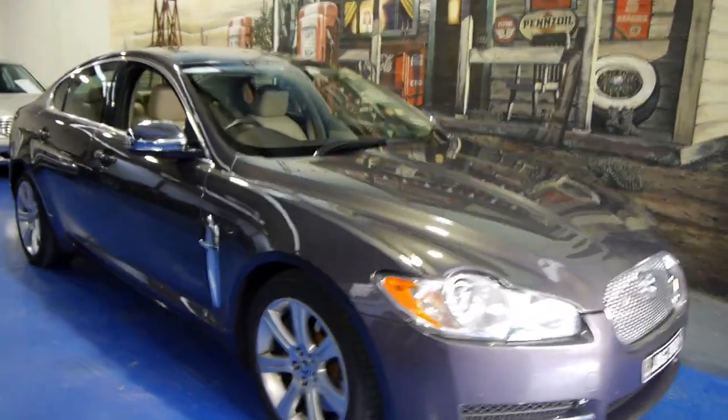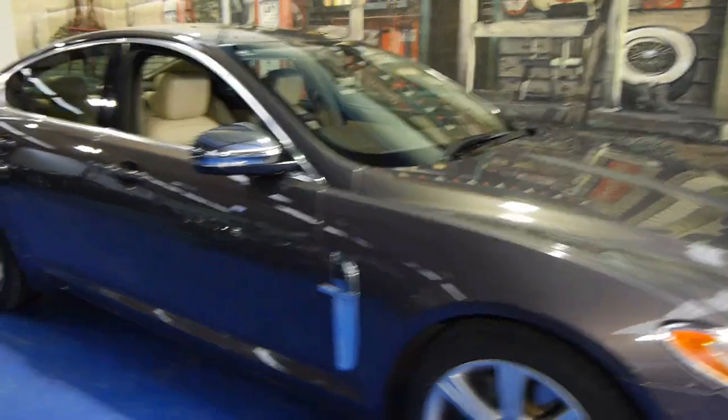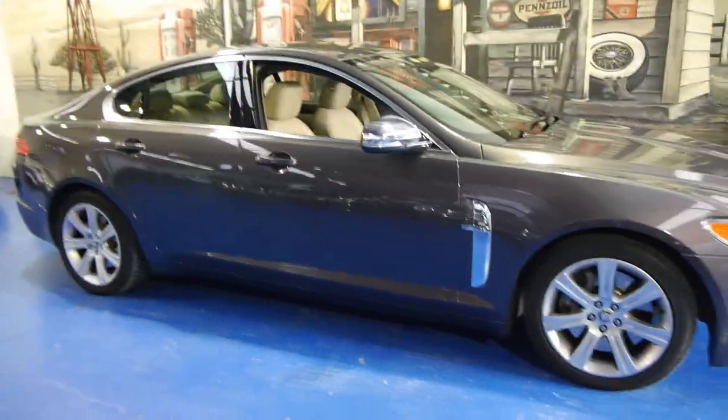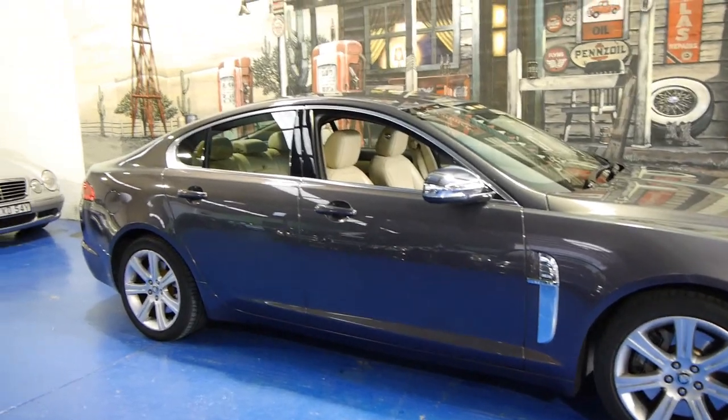Today we have a 2009 Jaguar XF. It's done 87,000 kilometres and it's got the bigger 3 litre twin-turbo diesel engine.